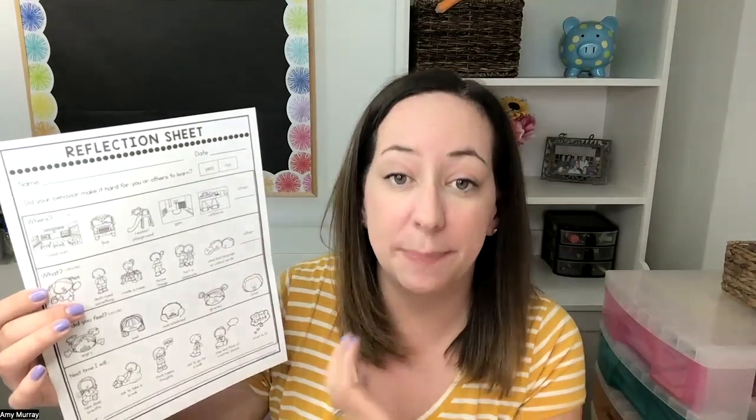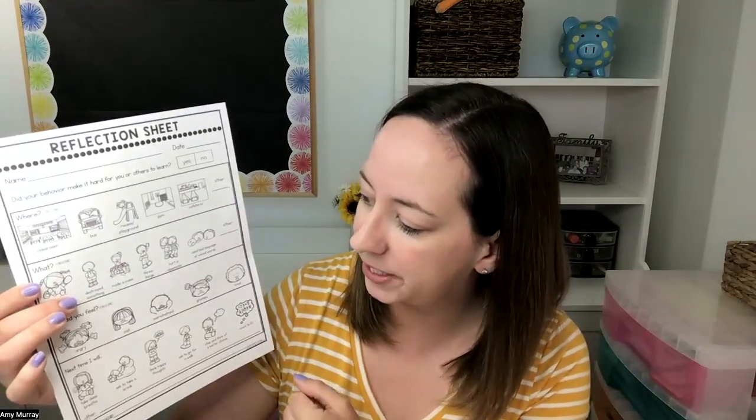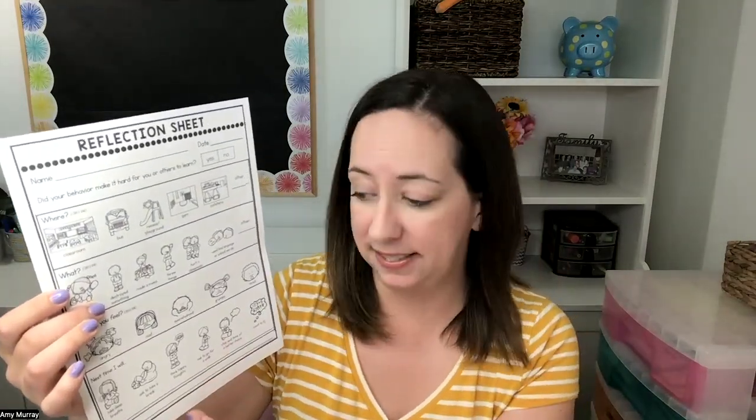Then they choose how they were feeling — just a couple of feeling choices typically associated with these behaviors. And then what they will do next time: maybe take some deep breaths, ask to take a break, think happy thoughts, go for a walk, stop and think of a better choice before the behavior happens. Sometimes all these little guys need to do is breathe and count and take a break in the calming space.